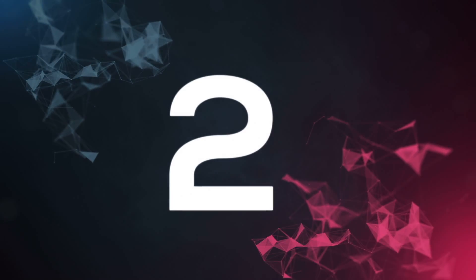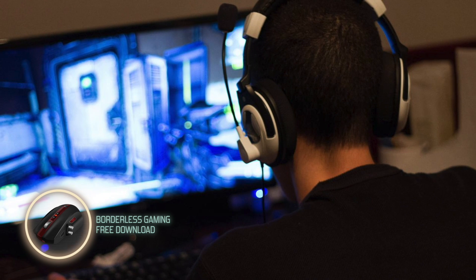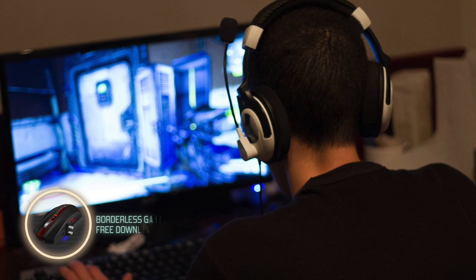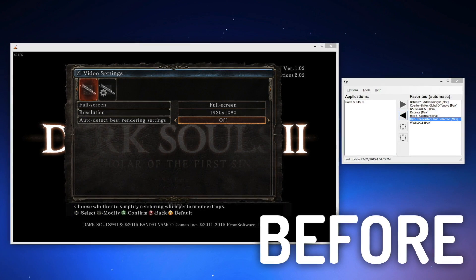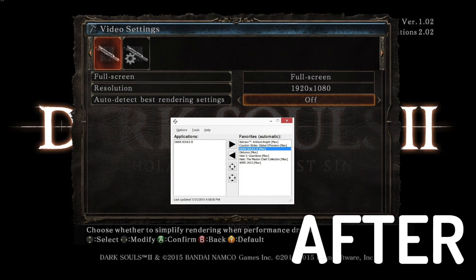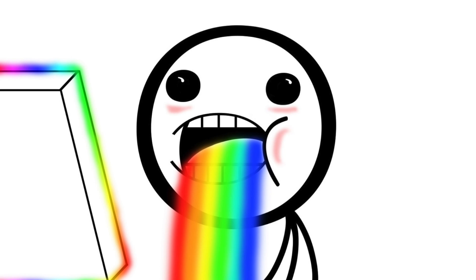Number two is Borderless Gaming, which is a utility that does one very simple thing: playing your game in a borderless window. Let's say you have a windowed game and it doesn't have a full-screen mode — you can just run it through Borderless Gaming, and voila, beautiful full-screen game.